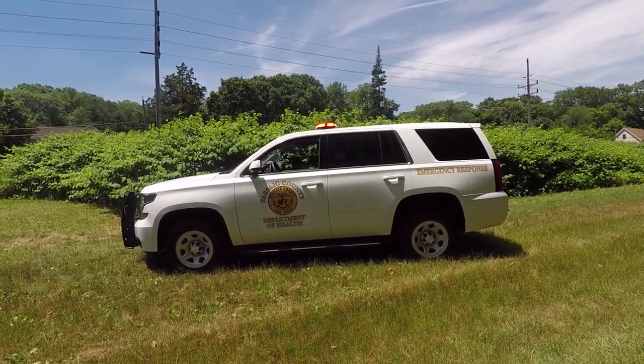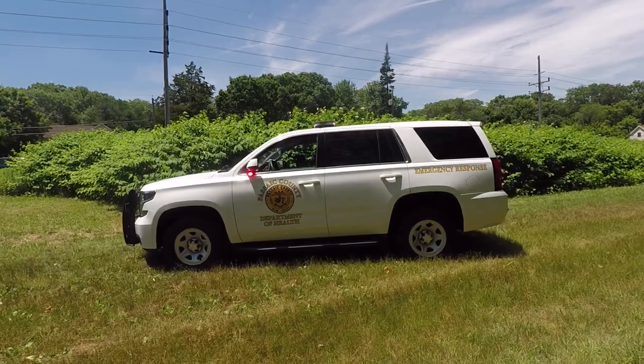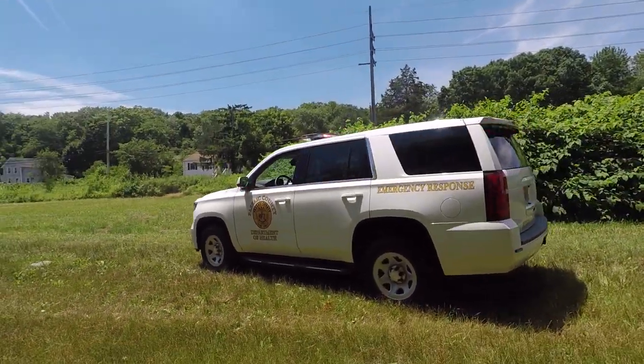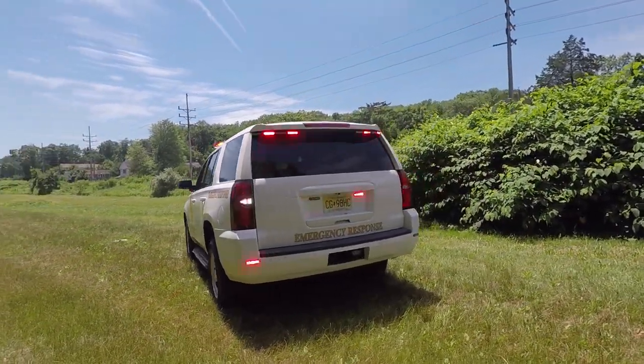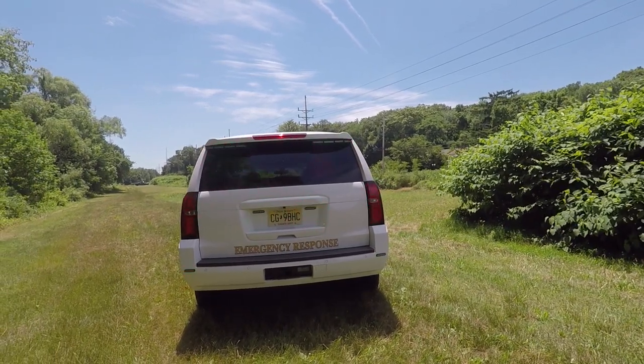On the roof of the vehicle we have a Soundoff Signal 54 inch Enforce lightbar. In the back up top we have a Soundoff Signal Chinzel Bracket with 8 Soundoff Signal M-Powers.